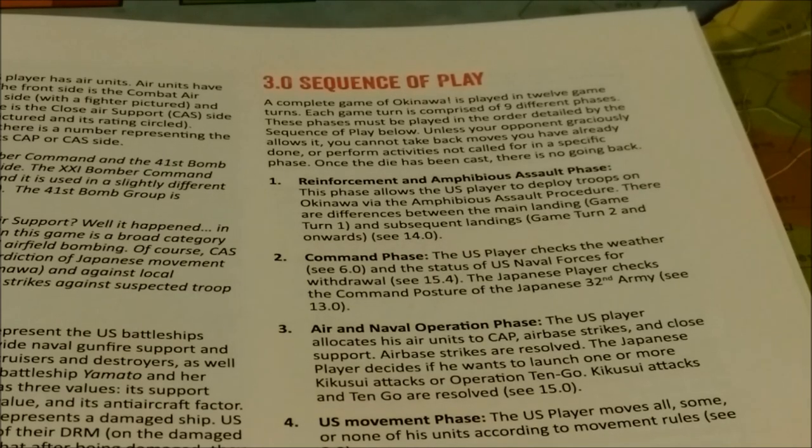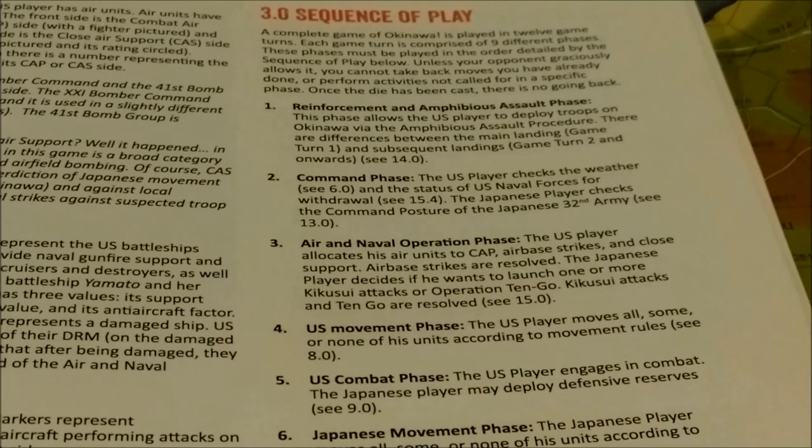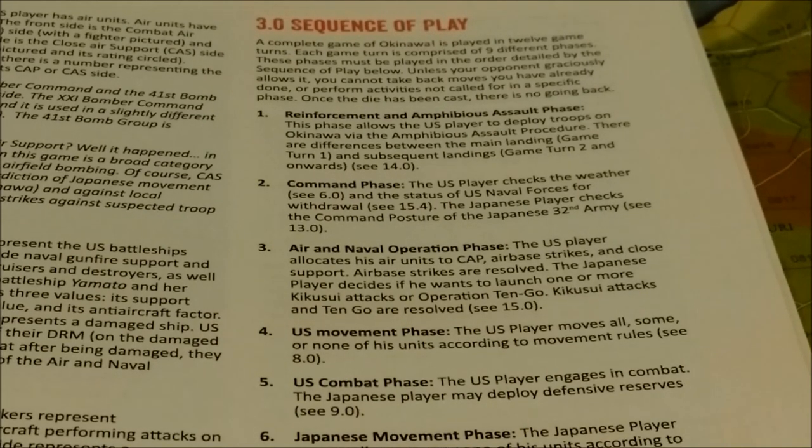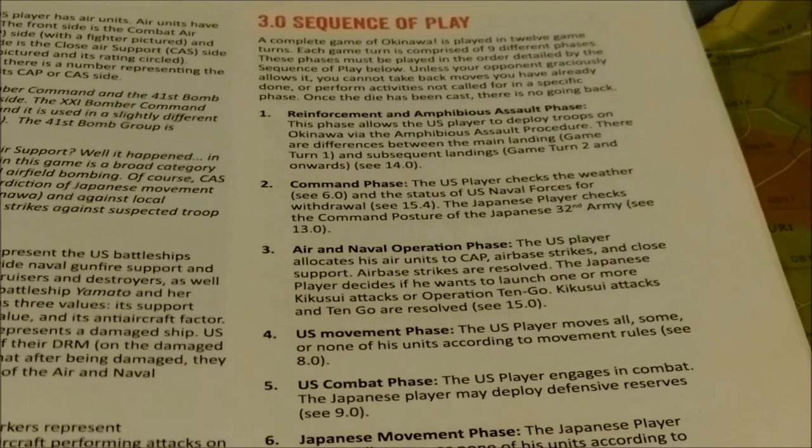Phase two is the command phase: the U.S. player checks the weather and the status of naval forces for withdrawal, while the Japanese player checks the command posture of the Japanese 32nd Army. Phase three is the air and naval operations phase: the U.S. player allocates air units to CAP, air base strikes, and close support. Air base strikes are resolved. The Japanese player decides whether to launch one or more Kikusu attacks or Operation Tingo, which are then resolved.